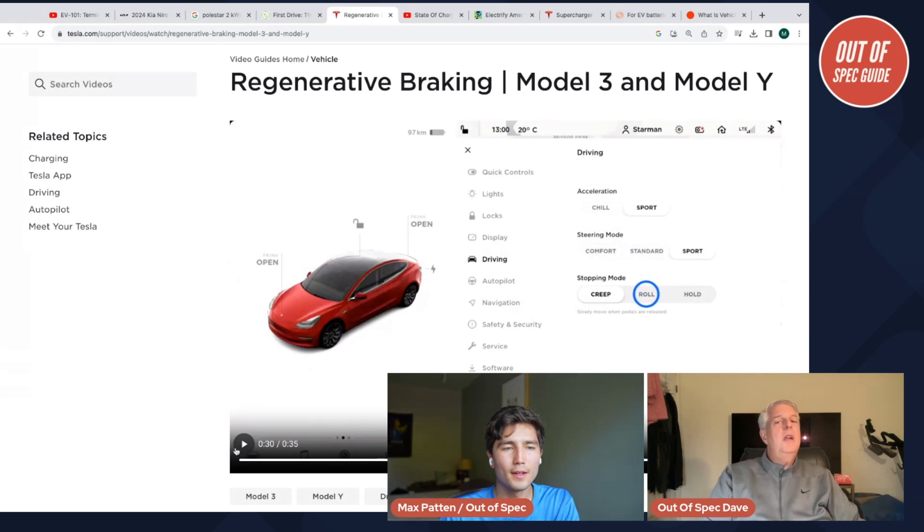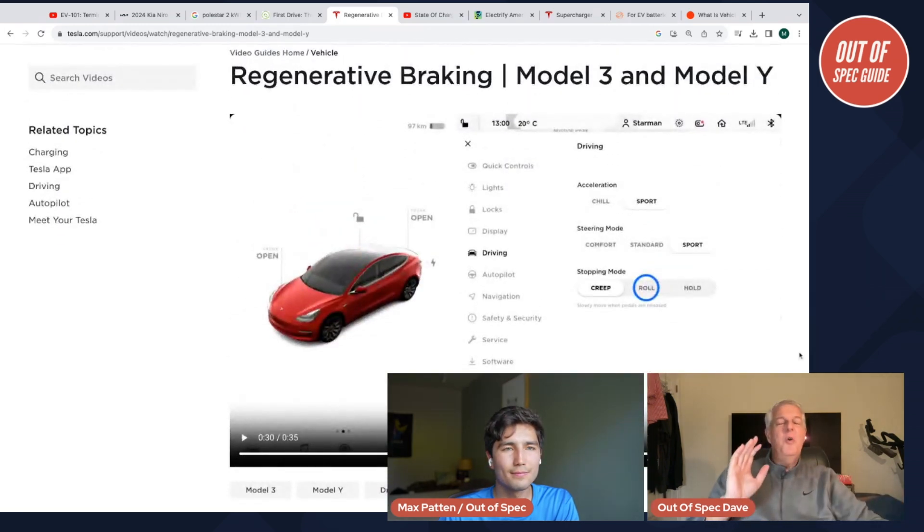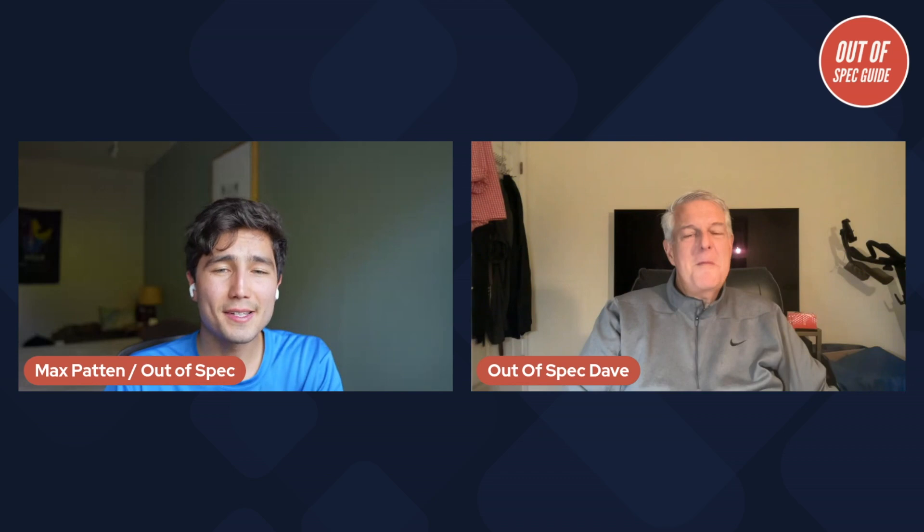One of the real benefits of regen is it extends the life of your friction brakes tremendously — a lot less maintenance. It takes a little getting used to, but once you get it, it's like a little game: you learn how early to lift off the accelerator to time a perfect stop at a stop sign. It's fun.